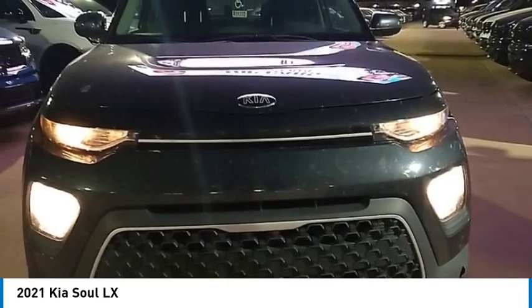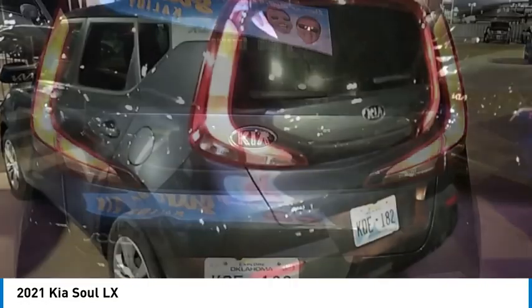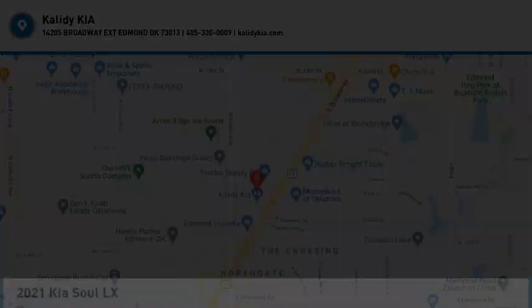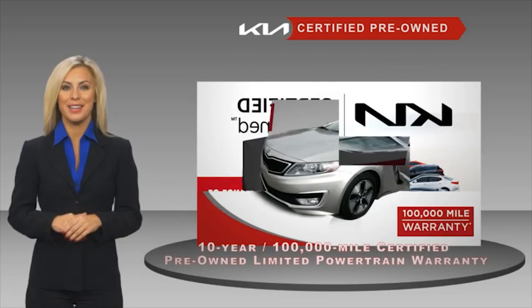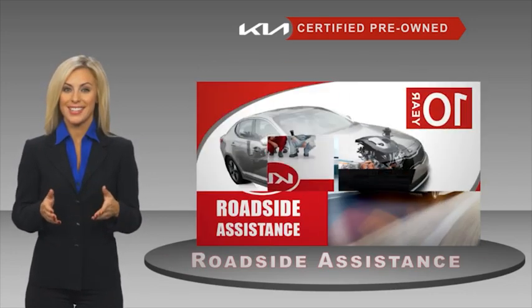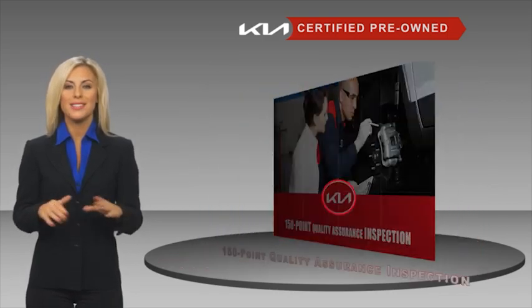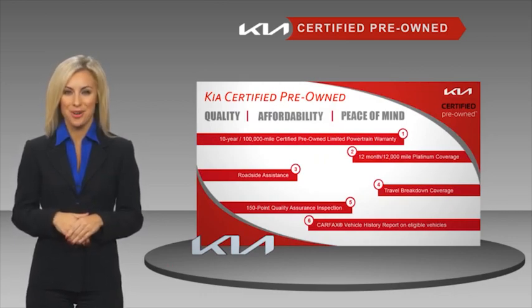If you like it online, you'll love it in your driveway — take it for a spin today. A certified pre-owned Kia is confidence and reliability for the road, with a fantastic warranty, roadside assistance, and an intense quality assurance inspection. You can have total peace of mind. Ask your dealer for details about the Kia certified program.